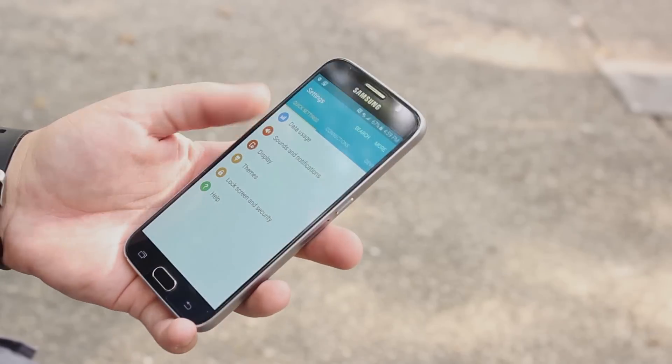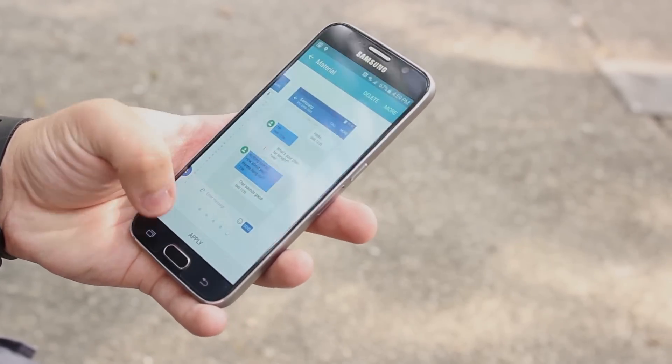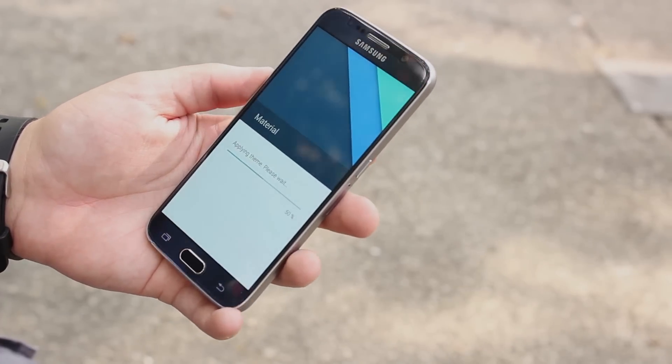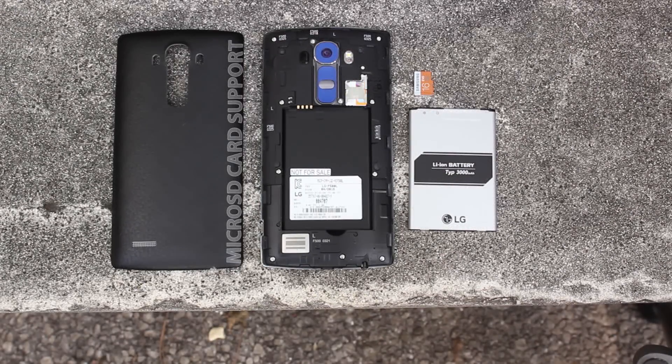Now another area Samsung has always led the market was in expandable storage. Just about every Galaxy smartphone we've ever seen has had support for a micro SD card, but the Galaxy S6 broke that trend. Meanwhile, LG still supports this feature on the LG G4. The G4 can support a micro SD card all the way up to 2 terabytes. It's pretty clear who wins here.